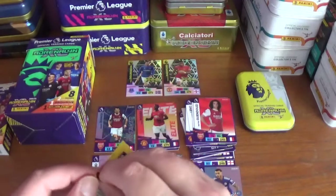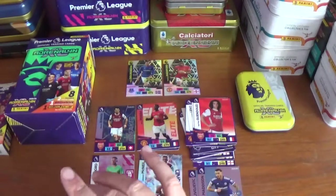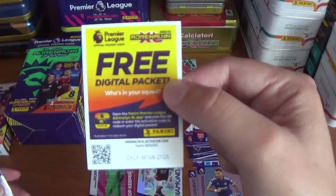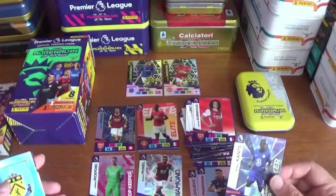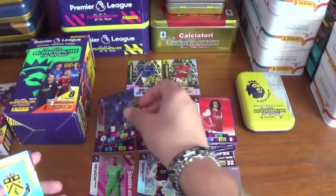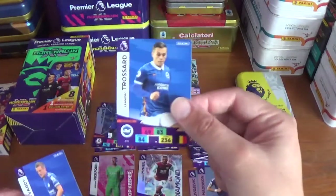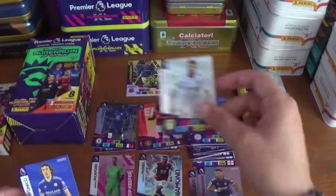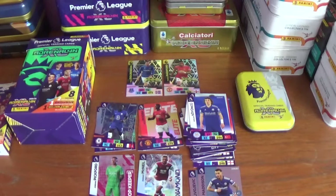The final pocket tin pack — nothing of any major note unfortunately. Code ZKLFM16821Q5. Inserts are a game breaker for N'Golo Kanté of Chelsea and the Burnley logo. Base cards: Leandro Trossard of Brighton, Jamie Vardy of Leicester City, Rodrigo of Leeds United and Çağlar Söyüncü of Leicester City.